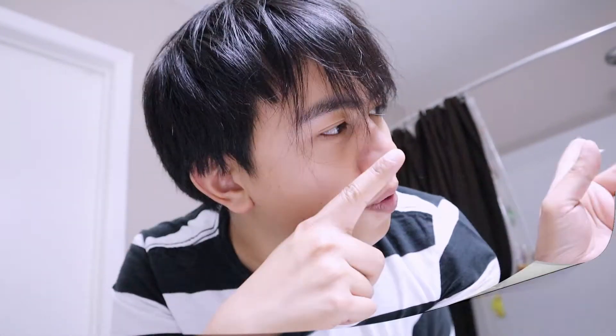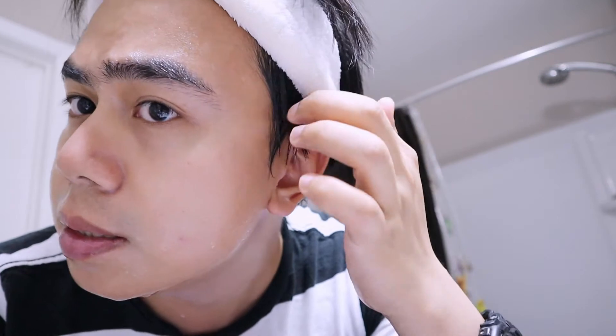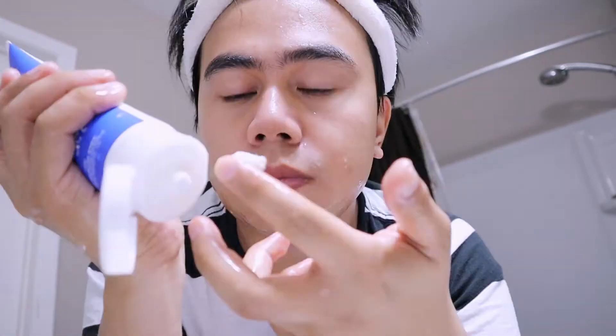Okay guys, so I just wet my face. Before I use this, I have to use my oil cleanser first because I was using a waterproof sunblock, and most face washes don't really get rid of strong waterproof sunblock. I do a two-step cleansing — I don't use face wash right away. I use the oil cleanser first so the face wash will be more effective.